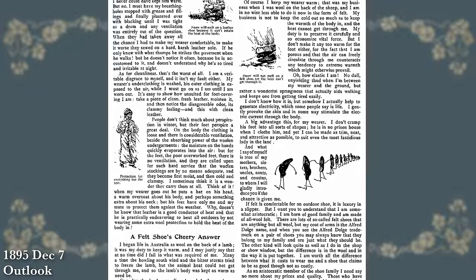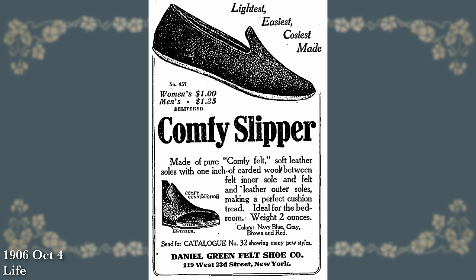These didn't seem to catch on as shoes to wear outside, for obvious reasons — they were still being made entirely of wool felt, soles included, so they were really suited better to indoor wear and keeping your feet nice and cozy. As we move into the early 20th century, that's when the comfy slipper starts being advertised, as a simplified version at first.